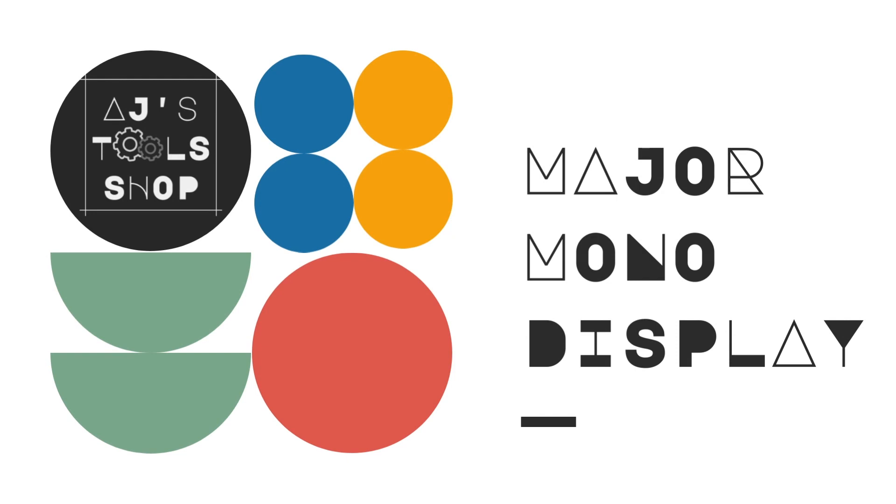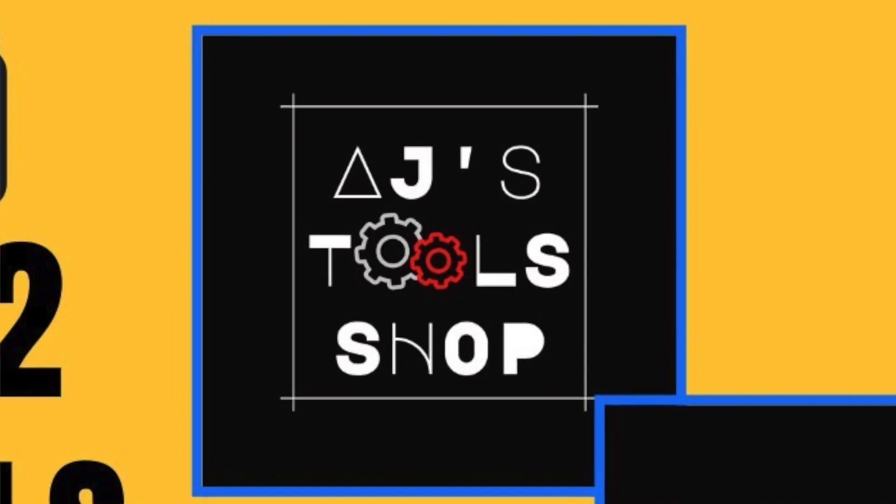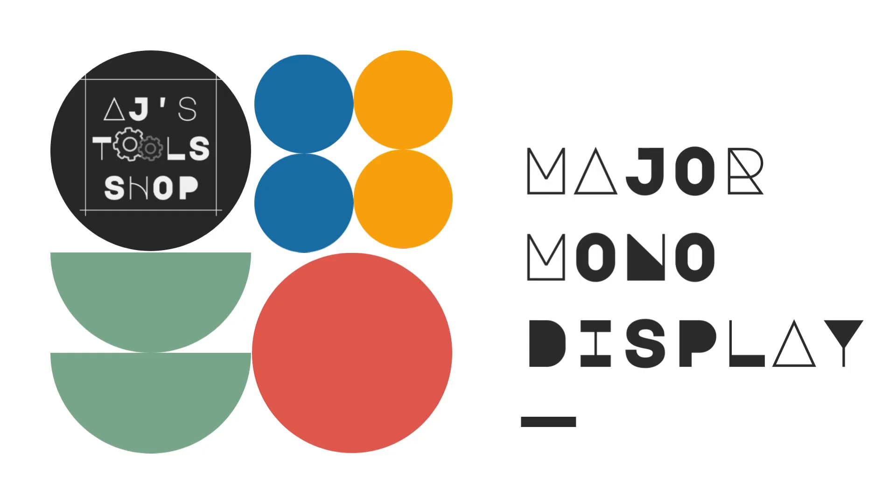The next one we've used when we were designing a tool shop logo. It's called Major Mono Display and it has all sorts of shapes. The font really looks like a graphic on its own — when you're wanting to create a graphic but want to use a font, try Major Mono Display. It was quite fun to use and it worked so nicely with the tool shop logo that we created.